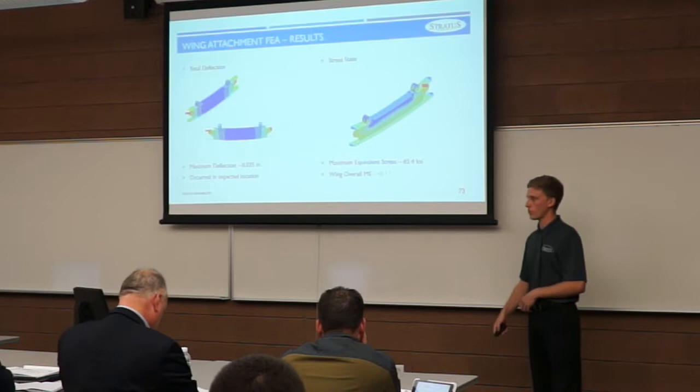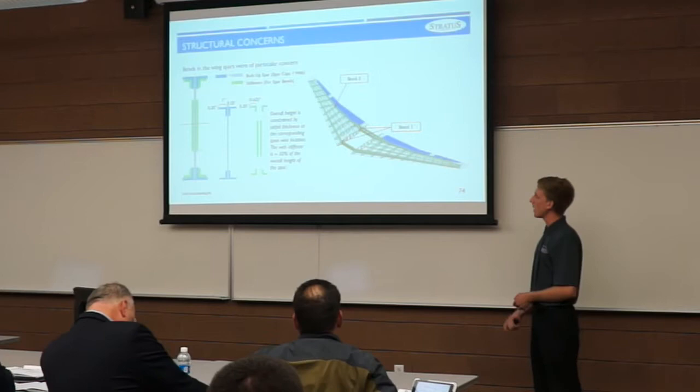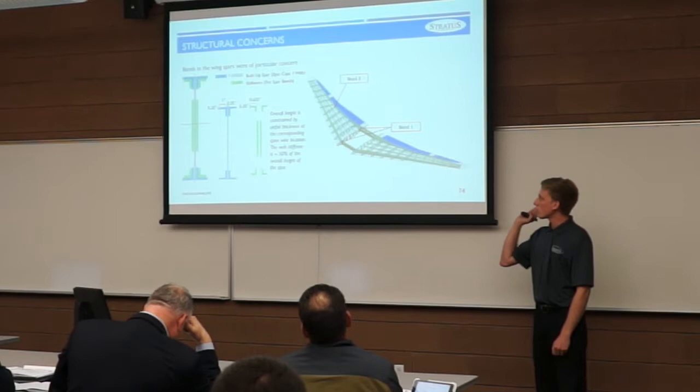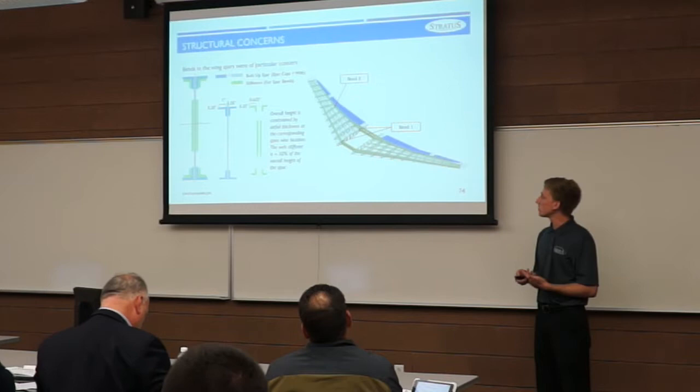The largest structural concern in the wing was bends located in the spars. The first bend is in both spars near the root, and the second bend is only in the aft spar at the production break. Due to these bends causing stress concentration, a stress concentration factor was applied. Stiffeners were added to the built-up spar at six inches in each direction from each bend to ensure a positive margin of safety. Overall, all structural analyses ensure the components meet requirements and safety standards.